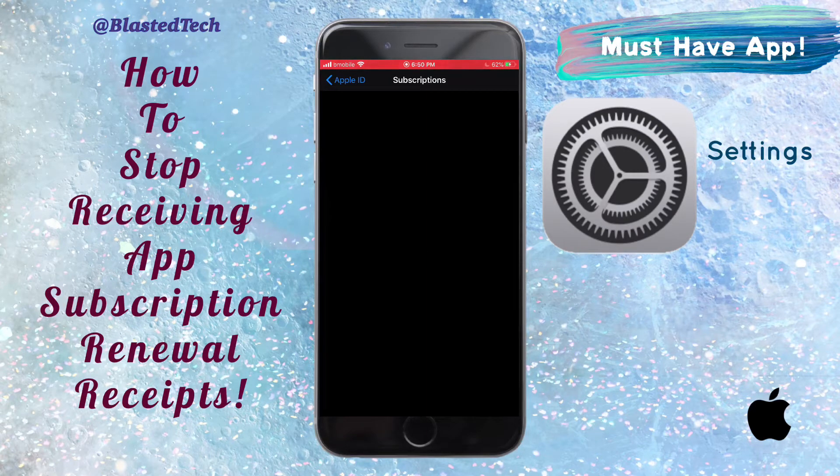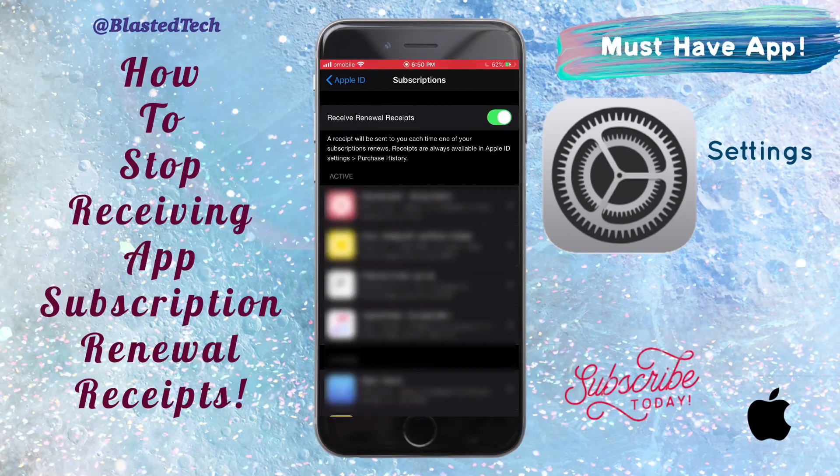Once it does, you'll not only see your active and expired app subscriptions — you'll also see that already selected is the option to receive subscription renewal receipts. With this selected, a receipt will be sent to you each time one of your subscriptions renews.